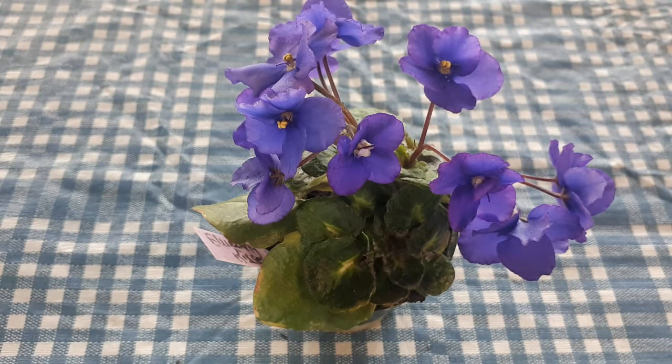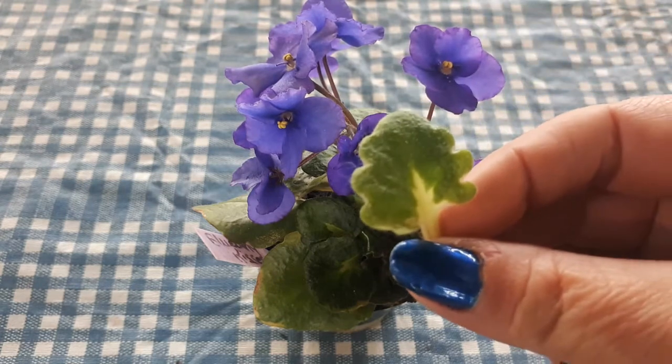Blueberry Kisses is a hybrid from Lions, United States. Its registration number is 10221. It's a semi-miniature with girl foliage. If you don't know what girl foliage is, here is one of the leaves.